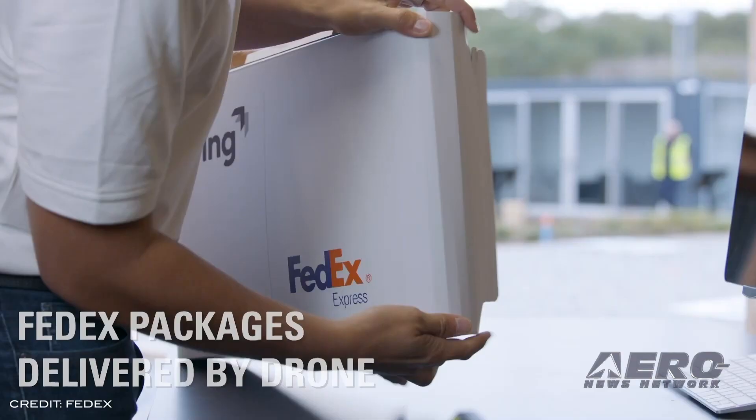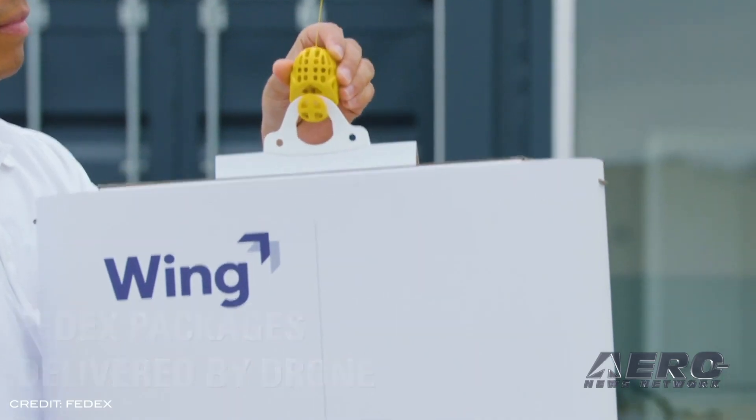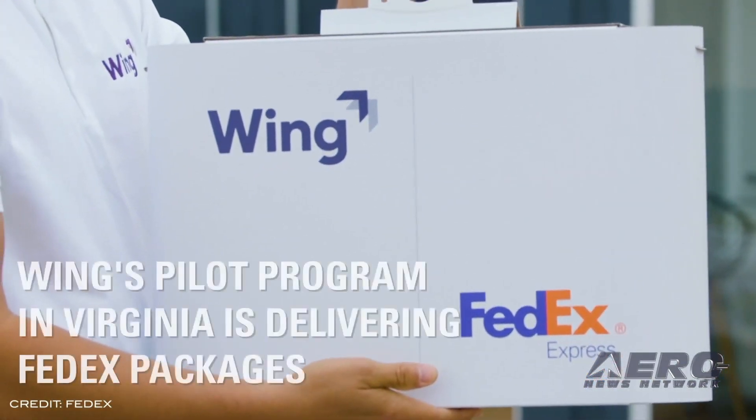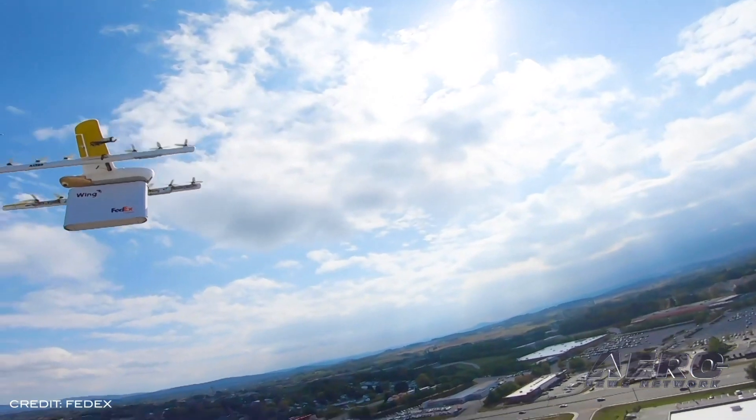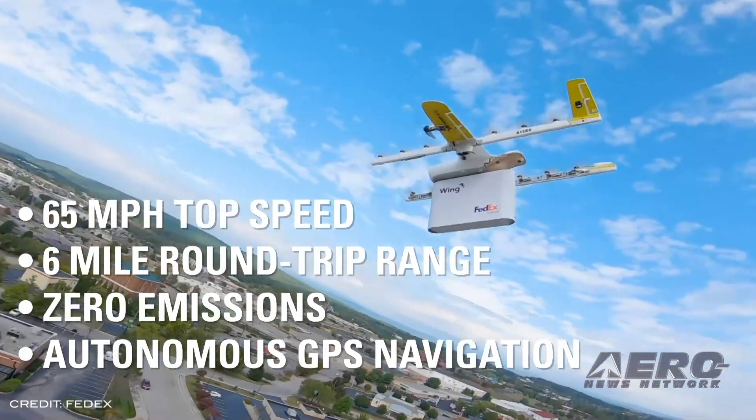For the first time in the United States, a drone completed a scheduled commercial residential delivery to a home in Christiansburg, Virginia. The drone delivery was conducted by Wing Aviation in collaboration with FedEx Express as part of the DOT's UAS Integration Pilot Program.